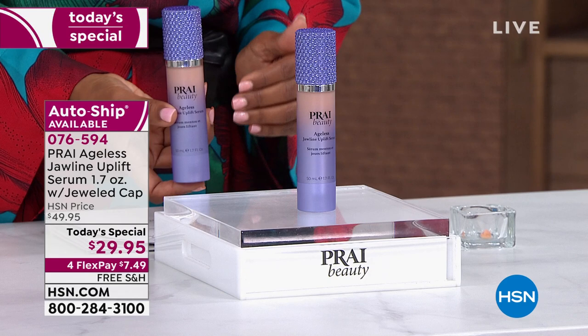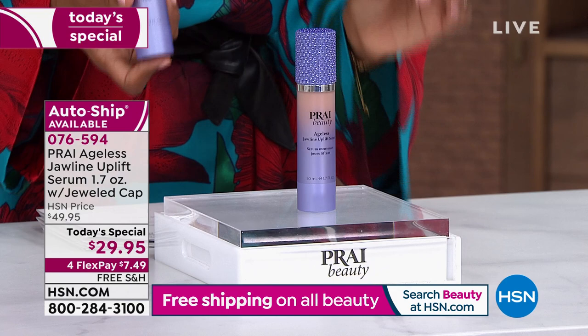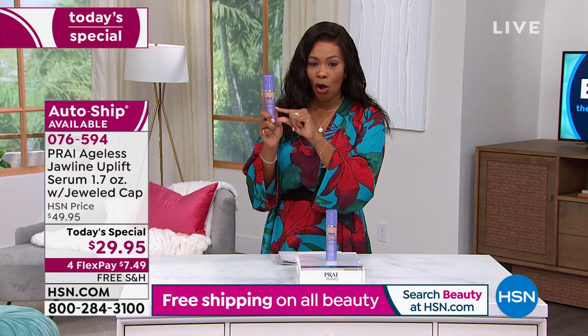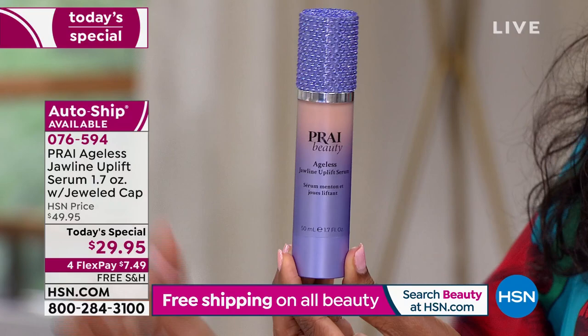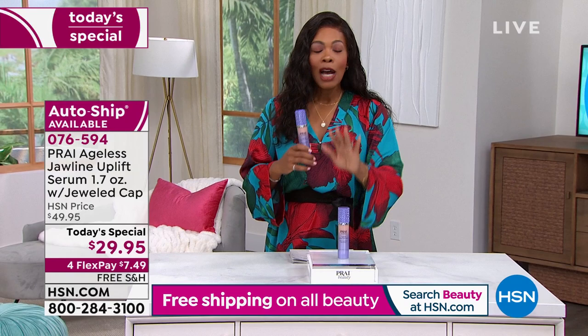You're getting the 1.7-ounce size — some of you may have tried it before in a very small serum container. Now not only do you get the full size, you get it on auto ship, because you want continuous use for continuous uplift. Over 13,000 of these have been ordered today. Item number is 0-7-6-5-9-4, available on flex pay for less than $8, with free shipping.